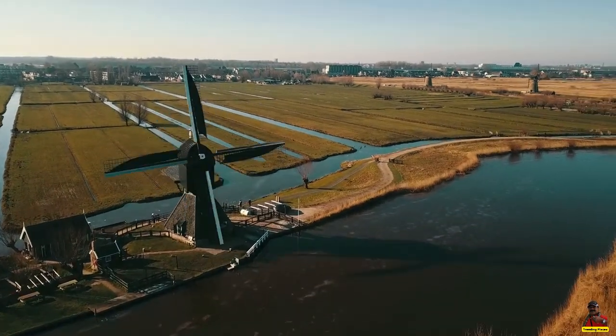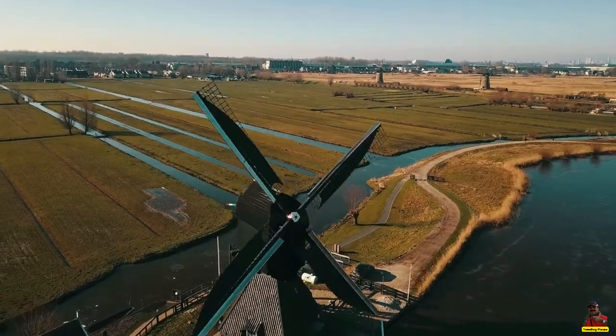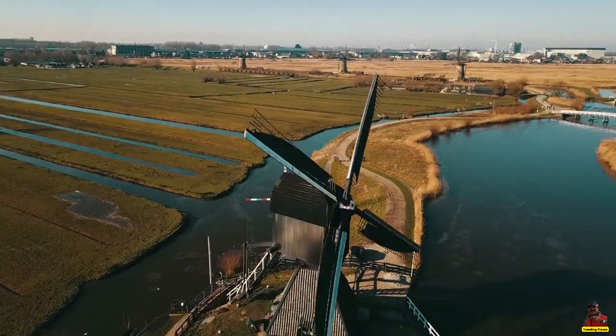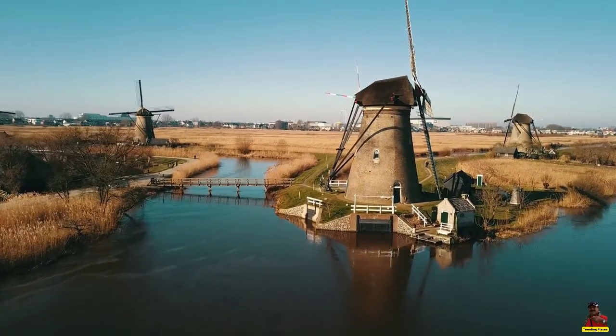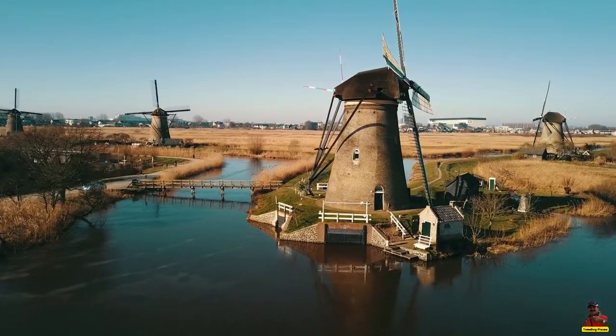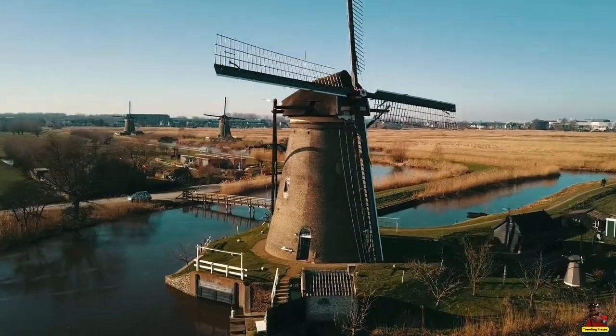The Kinderdijk windmills are located near Rotterdam, Holland's port city, and Dordrecht, Holland's oldest city. National Park de Biesbosch, a rare freshwater tidal area with particularly distinctive vegetation and creatures, is another attraction in the area.